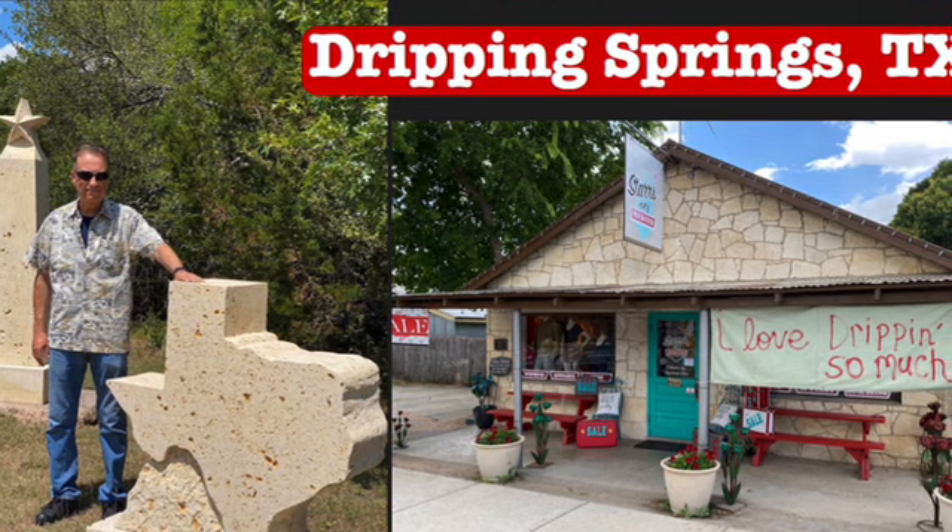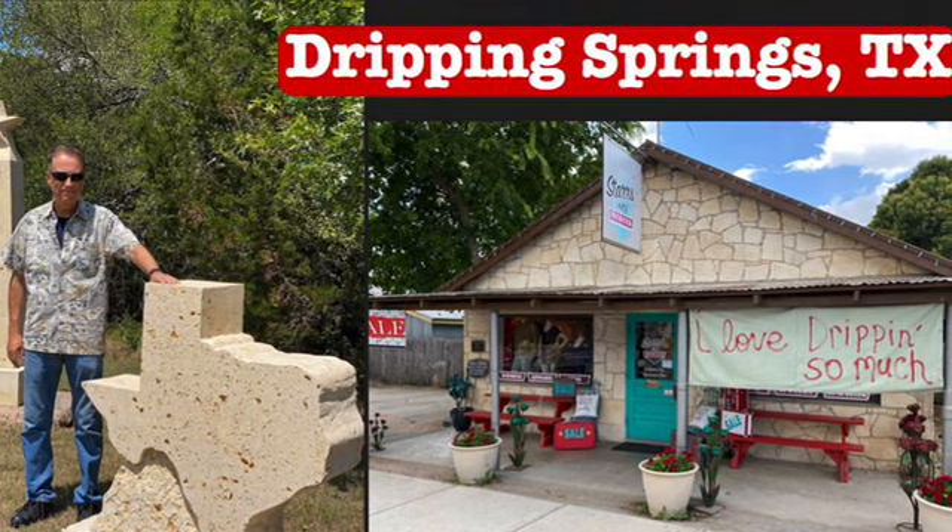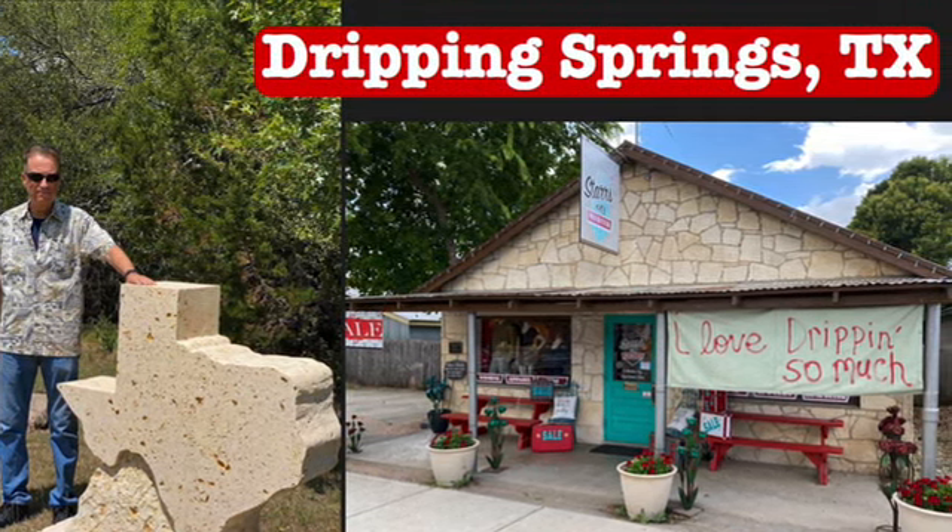Dripping Springs is just another great small town in Texas — a really nice one. We'll definitely be back there because there were things we really wanted to see, mainly Hamilton Pool Preserve, that we did not get to see. We definitely want to experience it for ourselves. Thank you.